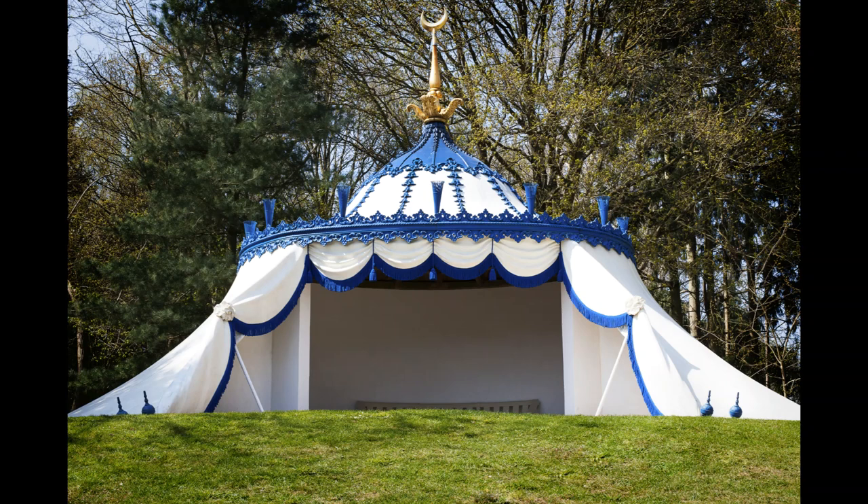Hello and welcome to another Payne's Hill video tour. Today we are going to discover the Turkish tent. Here to tell you more is Payne's Hill guide Barry Hilton Davies.